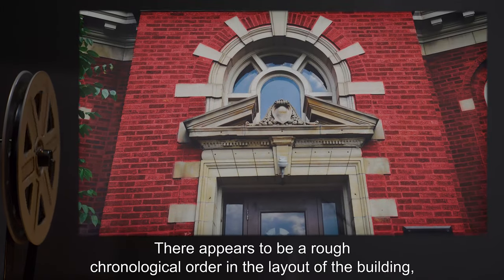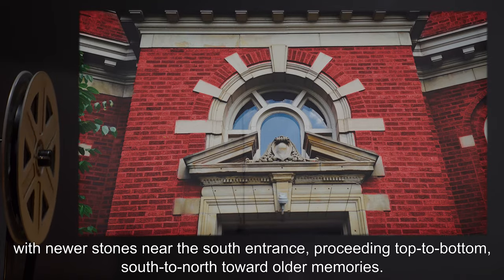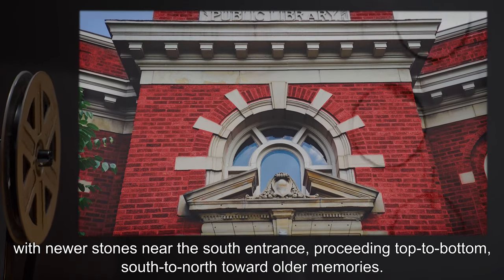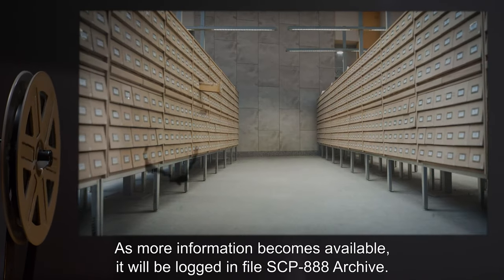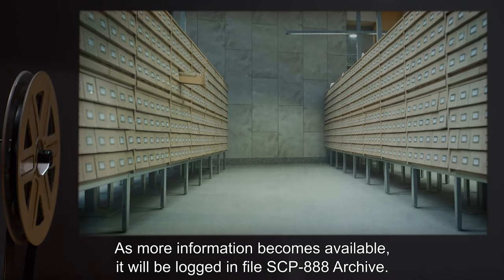Special note: Research into the content of the filled stones used to construct the library is ongoing. There appears to be a rough chronological order in the layout of the building, with newer stones near the south entrance, proceeding top to bottom, south to north, toward older memories. As more information becomes available, it will be logged in file SCP-888 archive.